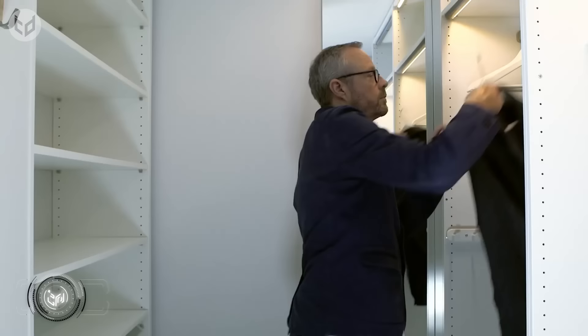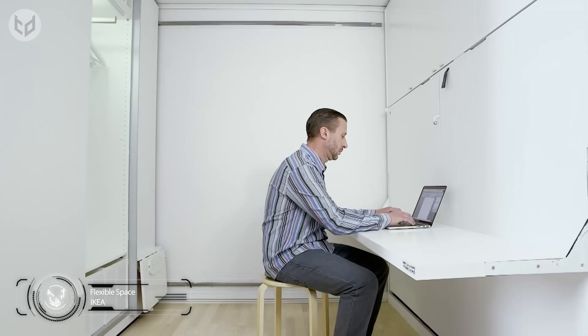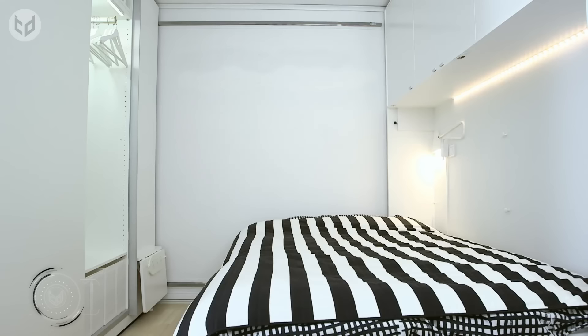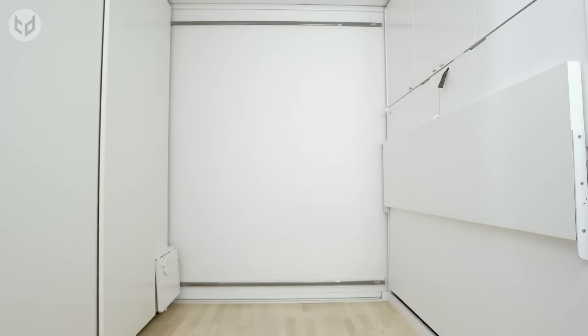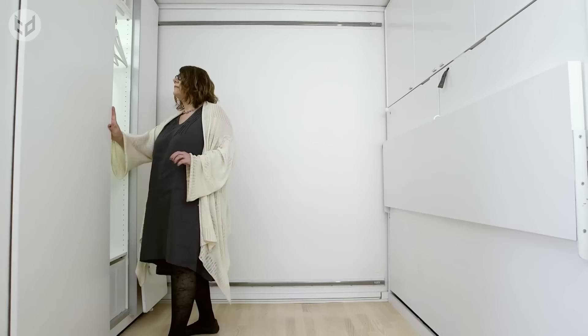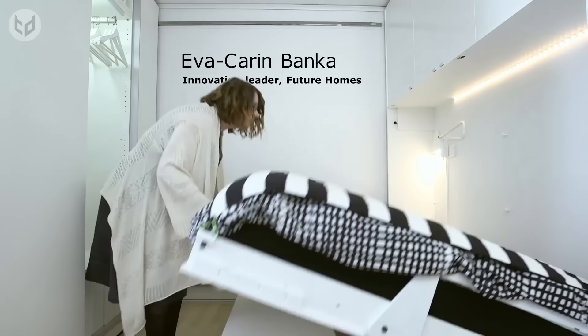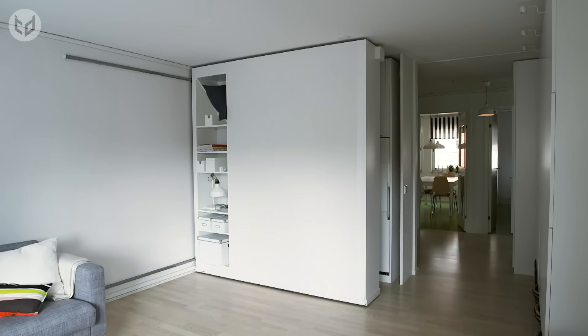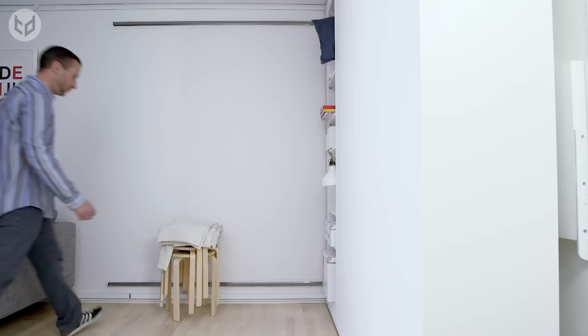Next, we have flexible space designed by IKEA to serve multiple functions. Not only is it a walk-in closet but it can be a study space, lounge area, or even a spare bedroom. Thanks to a sliding wall compartment that's easy to maneuver, you can maximize or minimize the space between the sliding wall and the fixed wall opposite. There's a sizable drop-down bed that's ready to use in seconds and plenty of storage space which you can move as near or as far from you as you want.